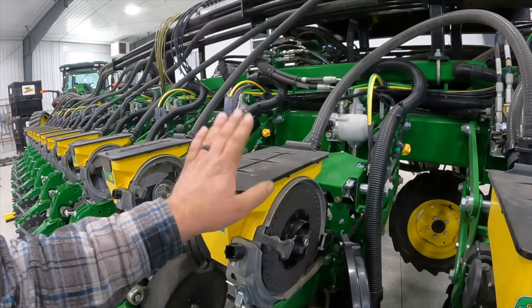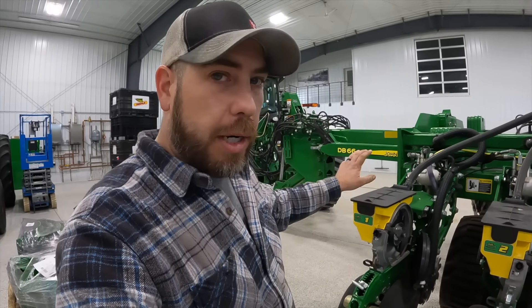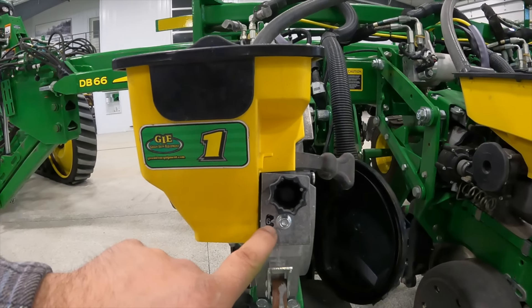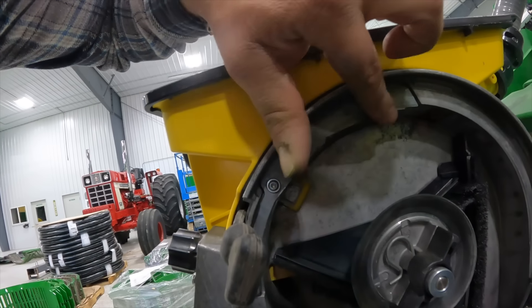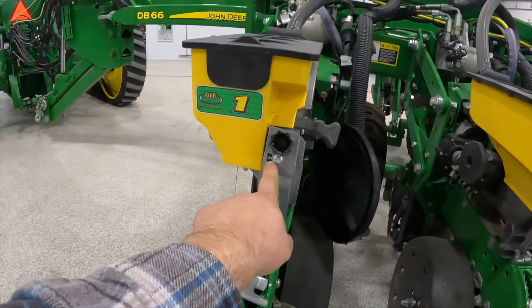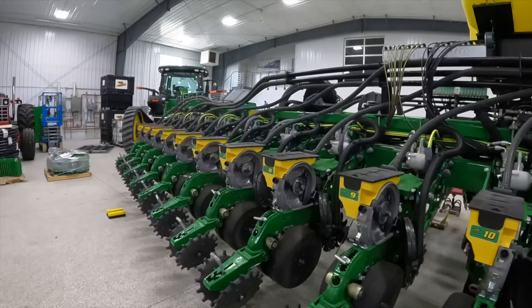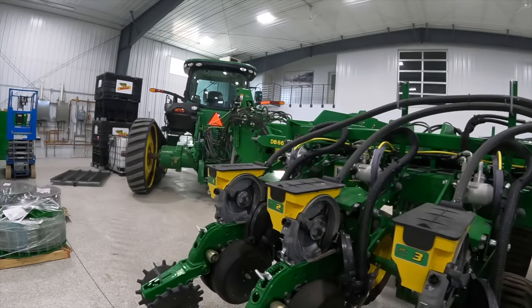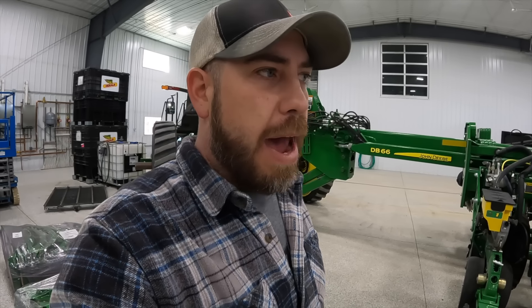Since we are putting new discs in, we're going to have them calibrated. They'll put them on a test stand — we bring the seed we're going to be planting with so they can use the exact same seed. They set these knockouts, which are your double eliminators, so you don't get two seeds in one hole. This one's at six, six and a half, six, five and a half — they're not all the same. You've got to treat each unit as its own. It's just the little things like that that we try to do to maximize everything we do on our farm.